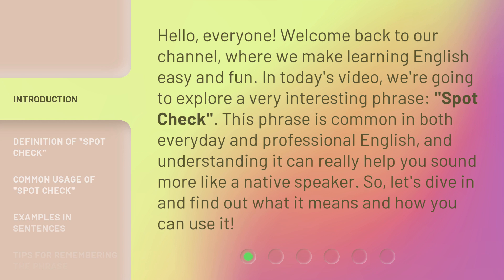In today's video, we're going to explore a very interesting phrase: spot check. This phrase is common in both everyday and professional English, and understanding it can really help you sound more like a native speaker. So let's dive in and find out what it means and how you can use it.